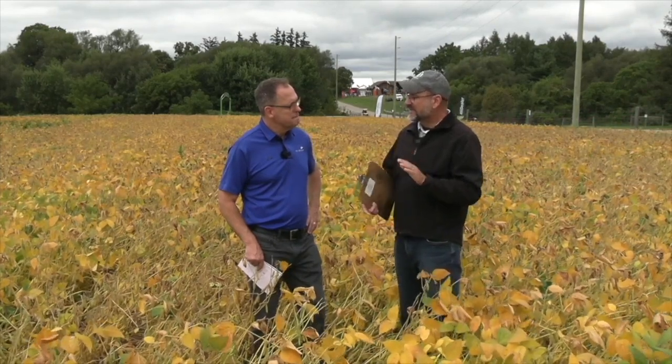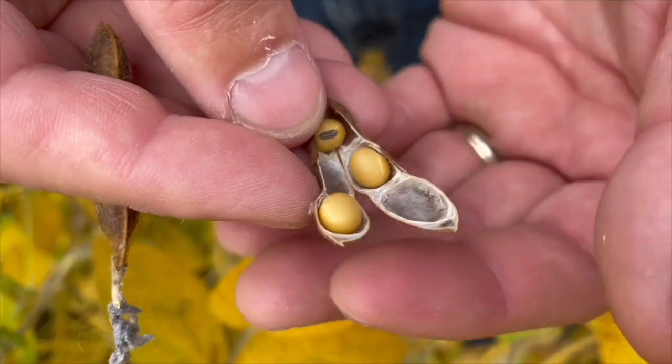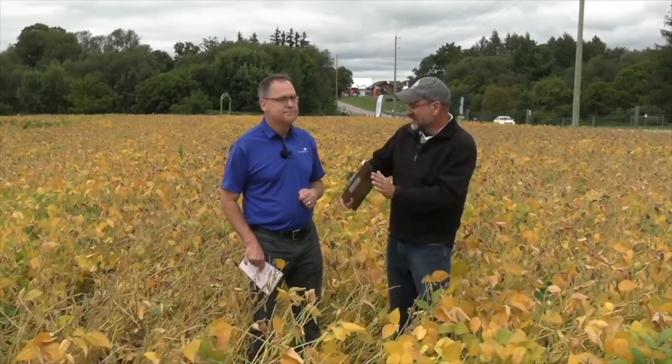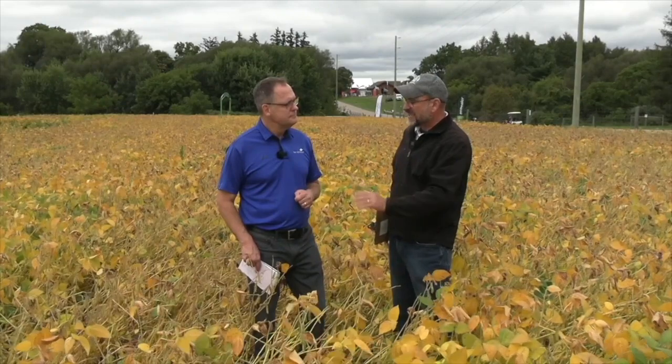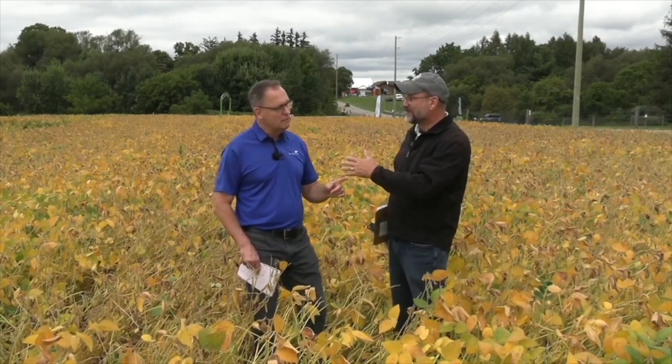Now that's not physiological maturity. We don't reach that until R7, when one of the pods on the main stem turns a mature color — usually brown. This field is at R6, and it was already yellowing last week, so we're into R6 a bit. Typically it's about 14 days to reach physiological maturity, R7. Then it's about another 10 days to reach R8, or full maturity. But then we're still not really dry enough for harvest, so that's about another five days. So when can we combine? You add those numbers up and you get to four weeks. When the beans start to yellow, we're talking about four weeks typically.